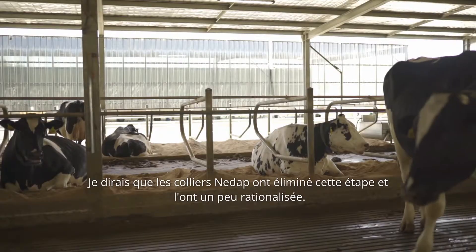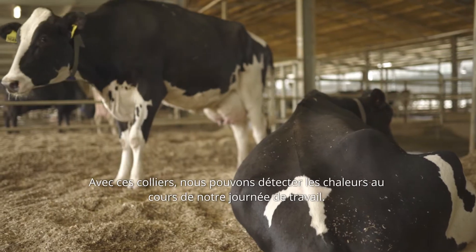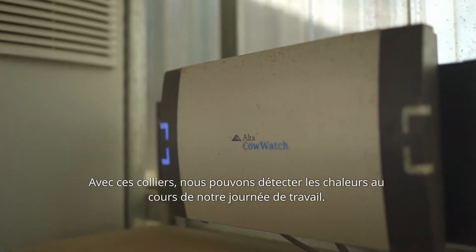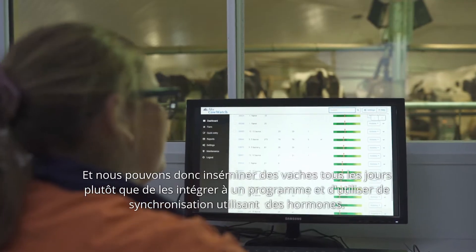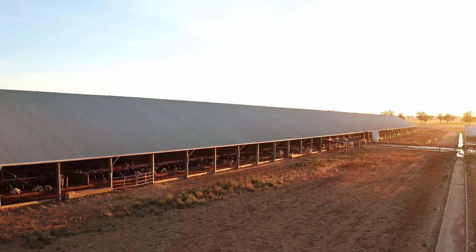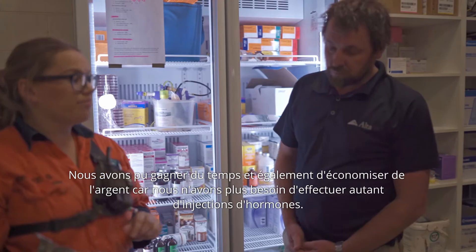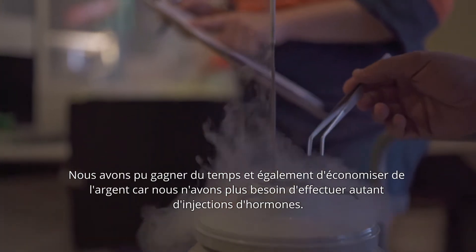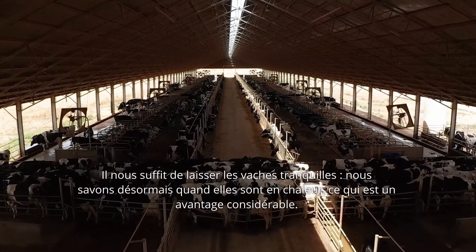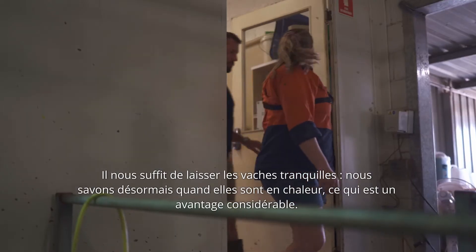The collars have taken that step out and made it a lot more streamlined. During our working day now, we are able to pick up our heats, so we're able to AI cows every day rather than putting them through a program and using hormones. We've been able to save time on doing shots, which has also saved us money, so we don't have to use as many hormone shots anymore. We're able to just let them be and we can tell when they're on heat now.